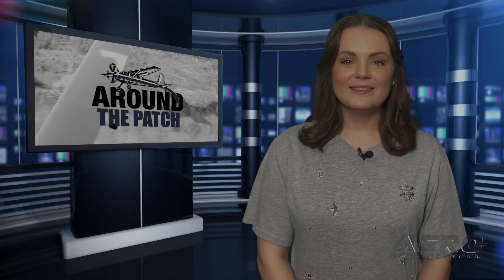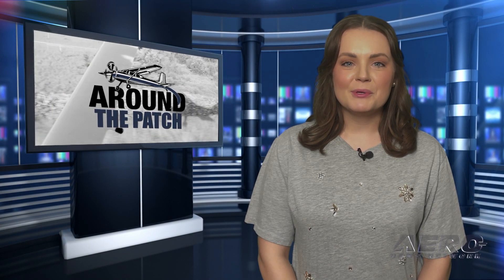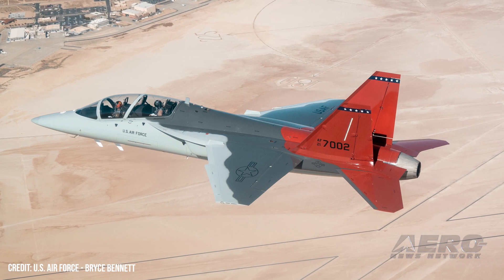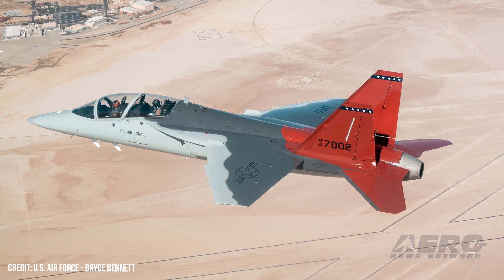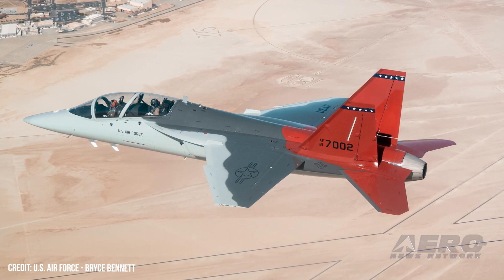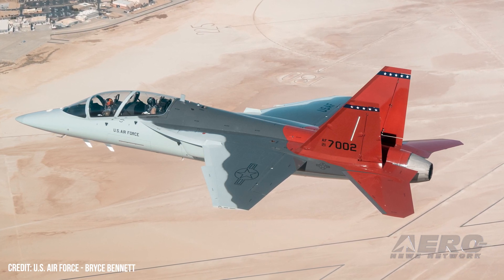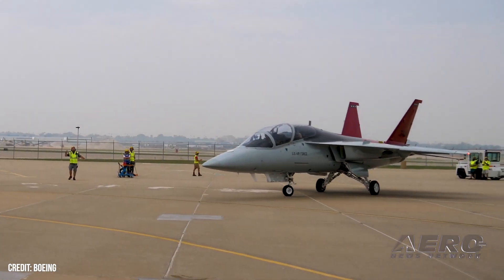Welcome back. Now let's take a trip around the patch for some shorter stories. The long-awaited replacement for the T-38 Talon twin-engine jet trainer has finally arrived at Edwards AFB, with the initial T-7A tendered to the integrated test force. The newfangled aircraft has faced some setbacks in the development process, from ejection seat issues to next-gen electronics interfaces.